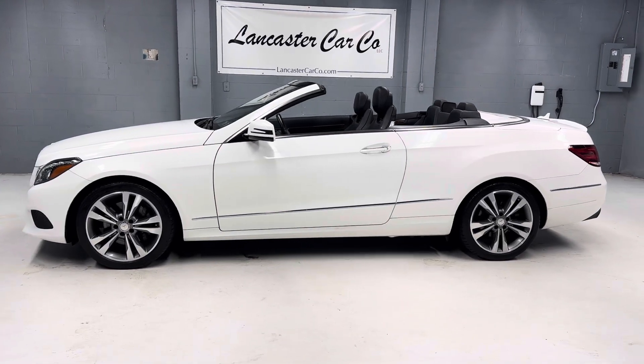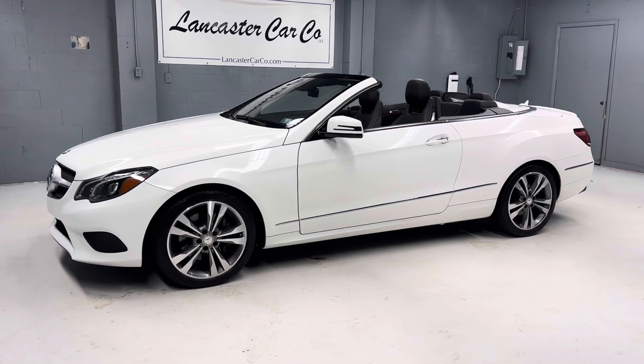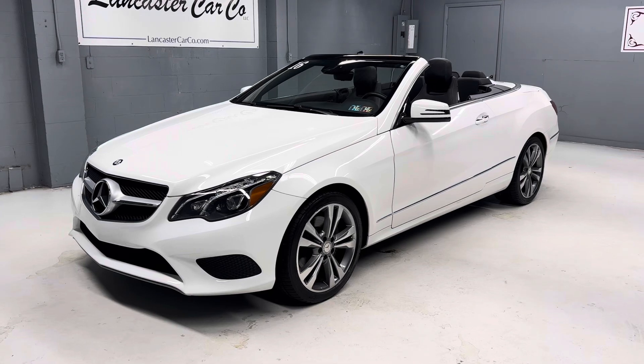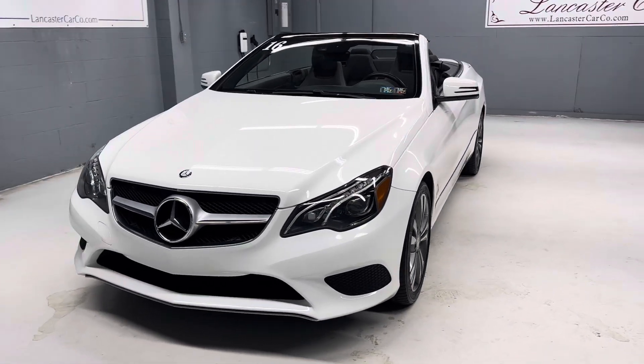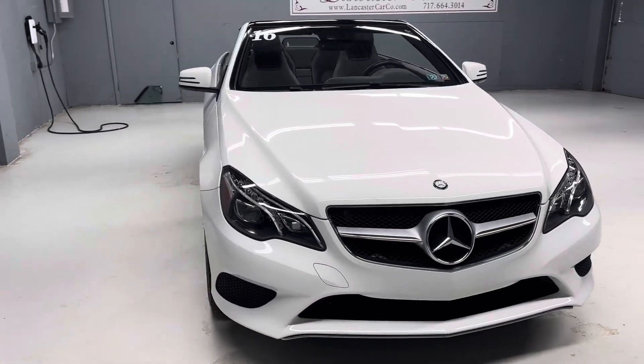This is Lancaster Car Company's 2016 Mercedes-Benz E400 with only 48,000 miles. Very nice clean car with a great service history. It was just Pennsylvania State Safety inspected and serviced and includes a 30-day, 1,000-mile powertrain warranty.